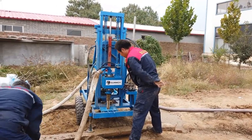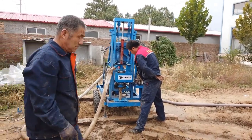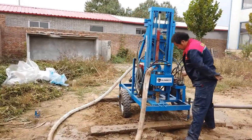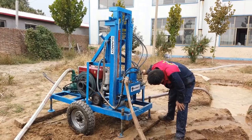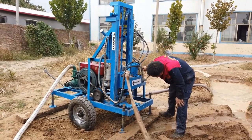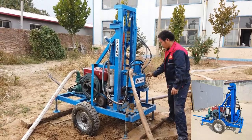In the quest for sustainable energy, the Deep Rock Hydra Drill Portable Water Well Drilling Machine stands out as an indispensable tool. Designed to cater to a range of applications including geothermal drilling, farm irrigation, residential yards, gardens, and small building piling, its versatile drilling rig addresses the diverse needs of various industries and individual users.